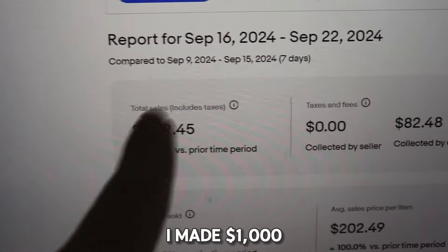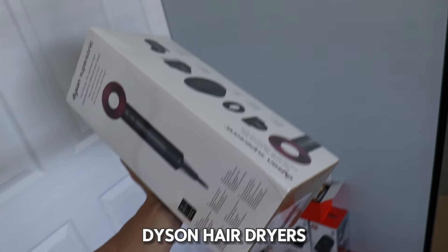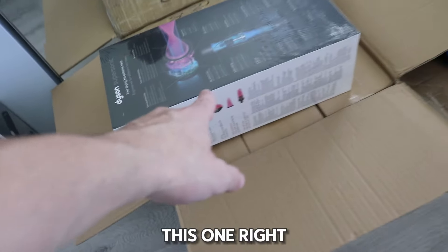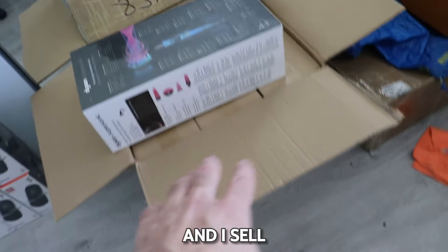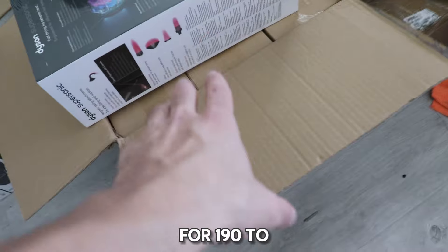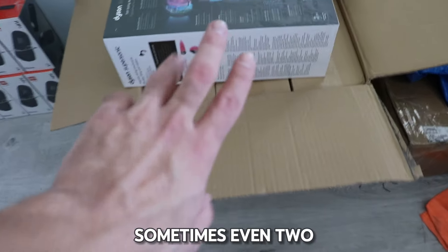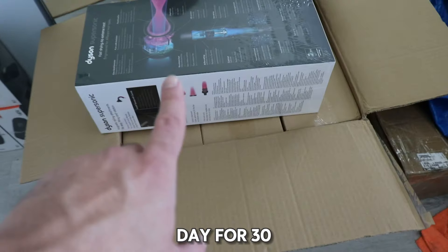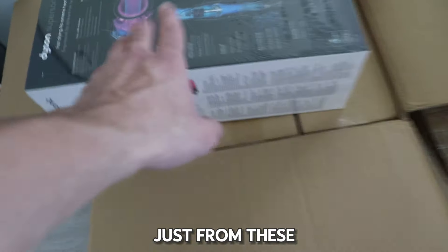Here's a quick video on how I made a thousand dollars in seven days from reselling Dyson hair dryers. I have a box of six of them right here. I buy them for $60 each and sell them on eBay for $190 to $200 each. I get a sale per day, sometimes even two. One sale per day for 30 days is $6,000 in sales a month just from these hair dryers.